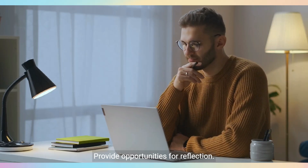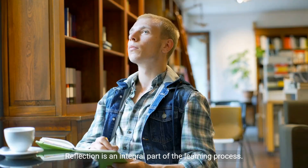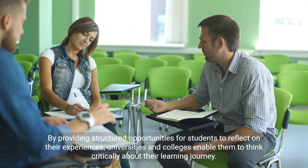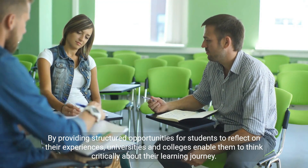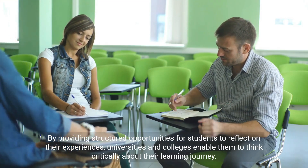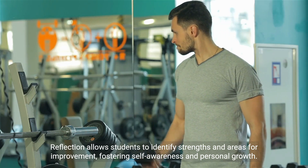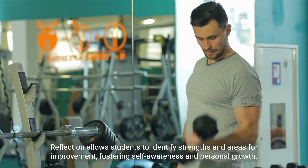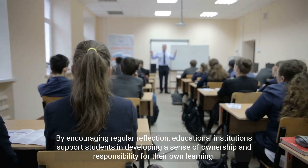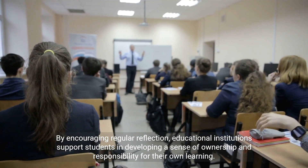Providing opportunities for reflection is also important. Reflection is an integral part of the learning process. By providing structured opportunities for students to reflect on their experiences, universities and colleges enable them to think critically about their learning journey. Reflection allows students to identify strengths and areas for improvement, fostering self-awareness and personal growth. By encouraging regular reflection, educational institutions support students in developing a sense of ownership and responsibility for their own learning.